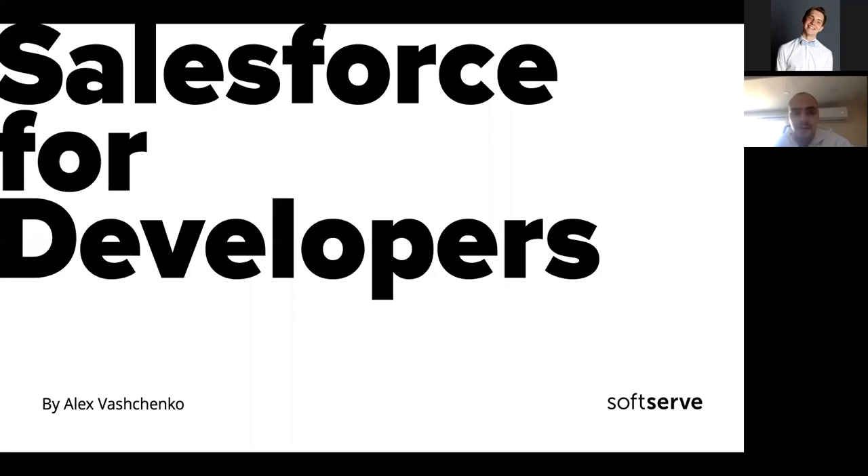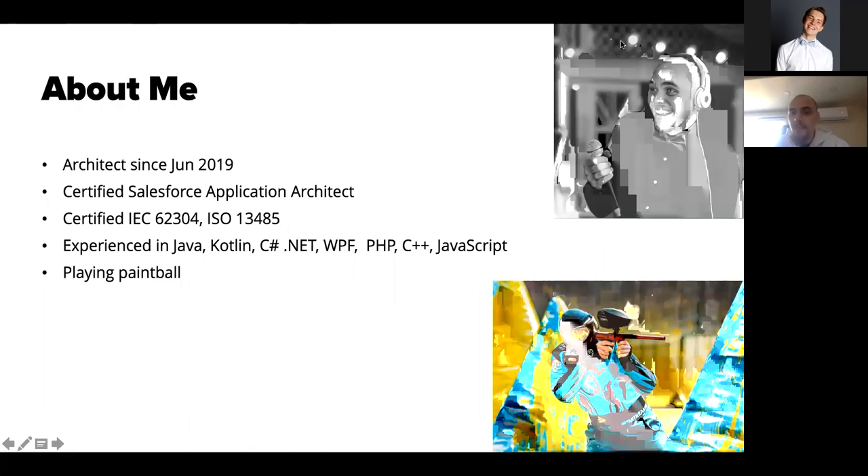Today I would like to show you a little bit how Salesforce works, what it is, and give you a better picture of what to do with it and what we can do.